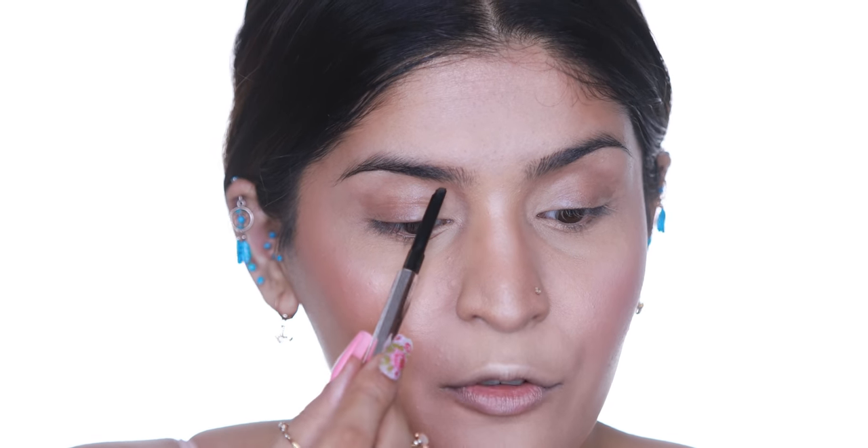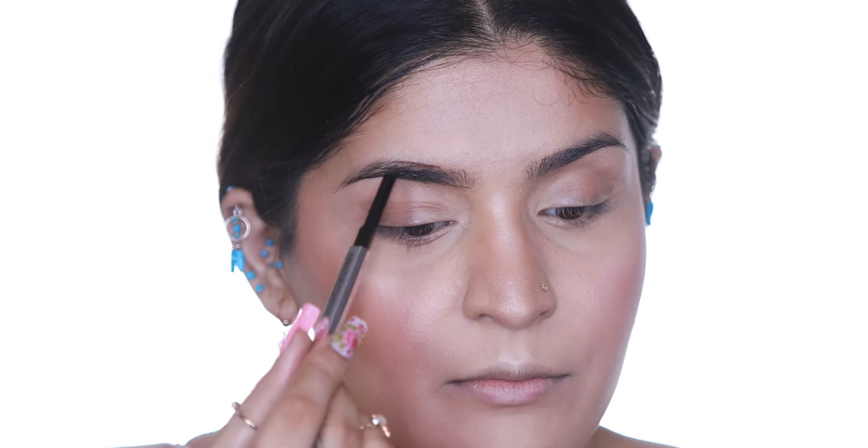Now it's time for the eyes. Starting with brows, I have the Benefit Goof Proof mini pencil. The only difference from the full size is that they've removed the spoolie, which is pretty sad because I love having a spoolie with my eyebrow products. Still, it's one of my top favorites — I do like Precisely My Brow a little more, but Goof Proof is amazing. I'm going in with a very light hand, filling in the direction of hair growth and any sparse gaps. I'll use a separate spoolie to distribute the product.